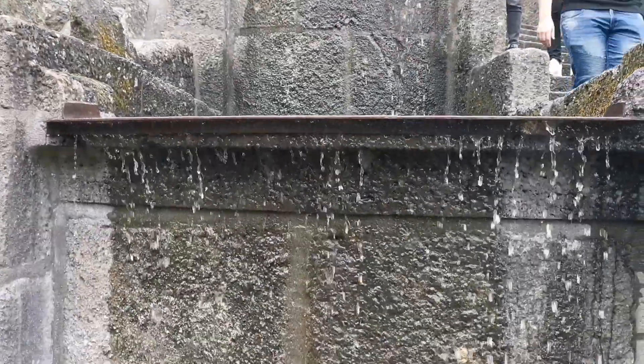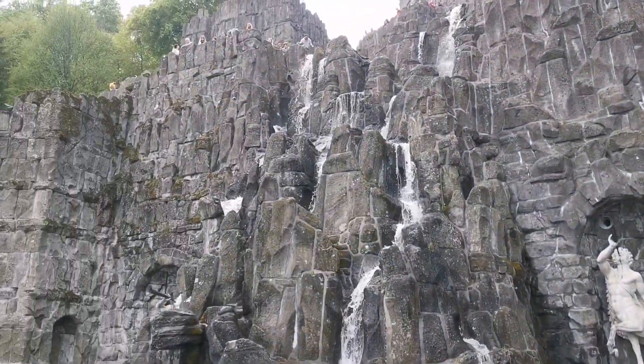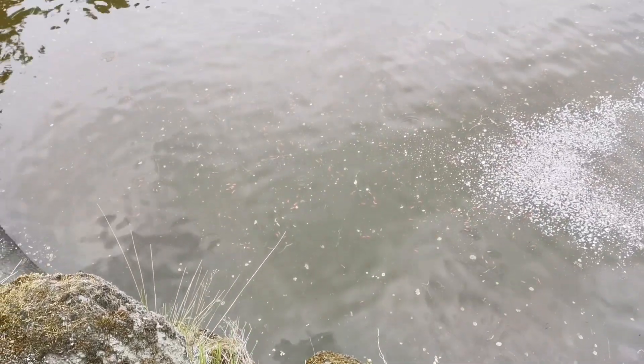The water is just starting to trickle, and then zero. Everything is full of fish here.